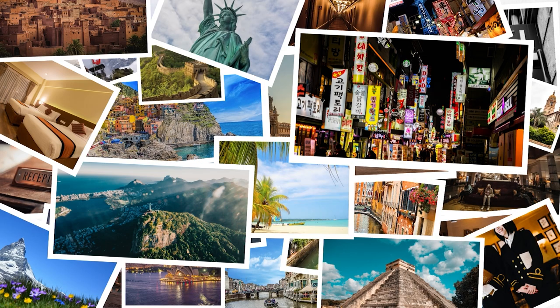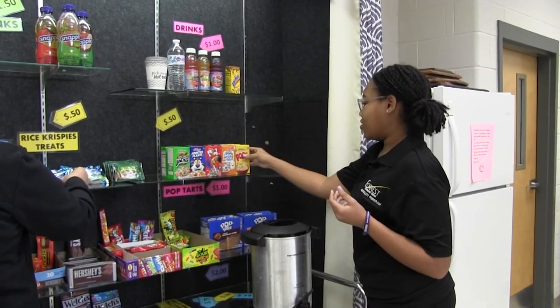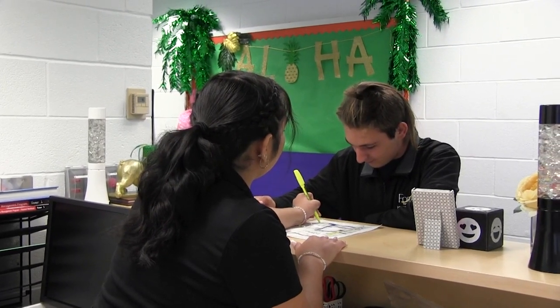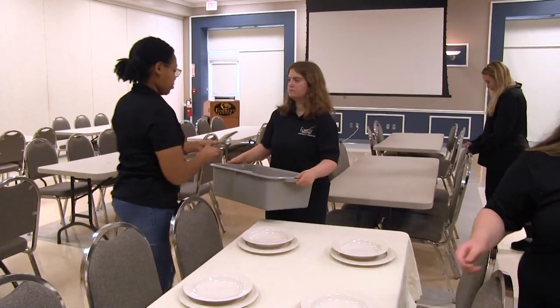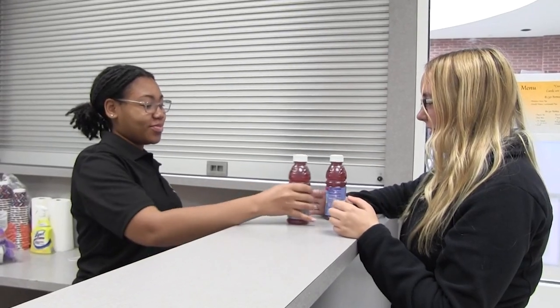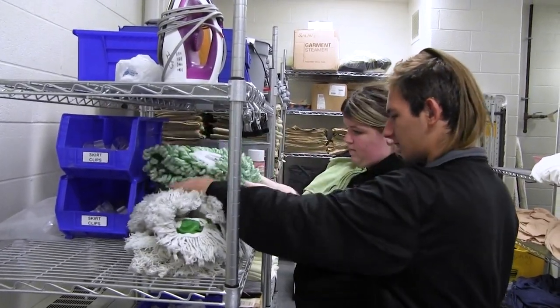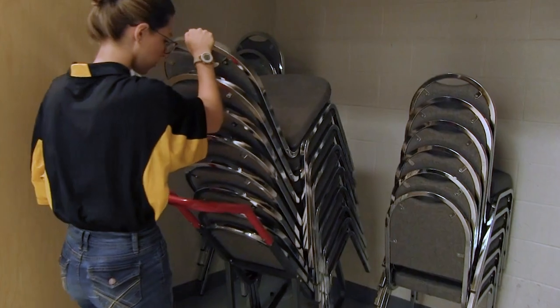Hospitality and Tourism. This course allows students to explore the global industry of hospitality and tourism, which includes lodging, travel, meeting planning, attractions, and related careers. Students will earn certifications and practice good customer service. At the end of the program, students will have the necessary skills to enter the job market or further their education at a post-secondary institution.